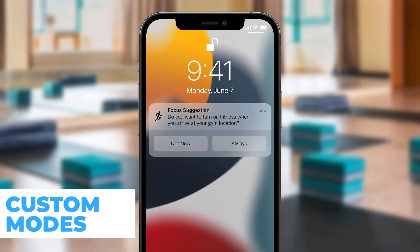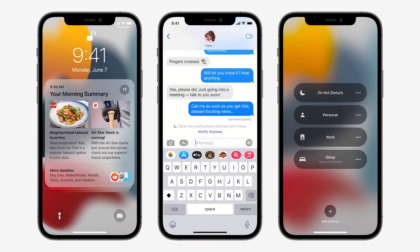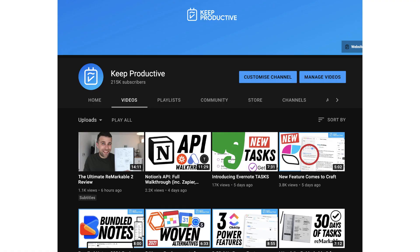I think this is definitely an improvement, especially because Apple have put a lot of focus on Focus. They've also added some additions to Apple Notes, allowing you to add tags and mentions, plus improved multitasking as well.